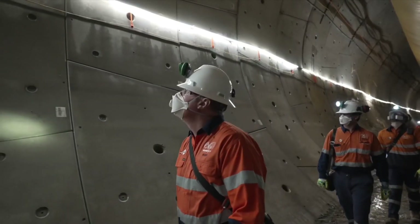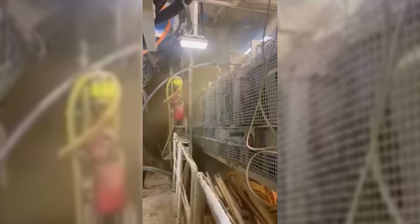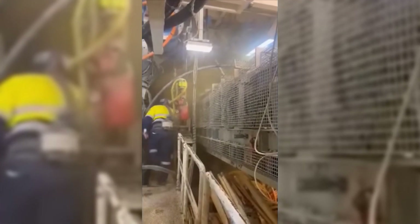The night shift at Snowy 2.0 started like any other, until workers noticed that the tunnel was filling with gas. They were told it was just water vapor and nothing to worry about, but in reality, this situation was far worse.